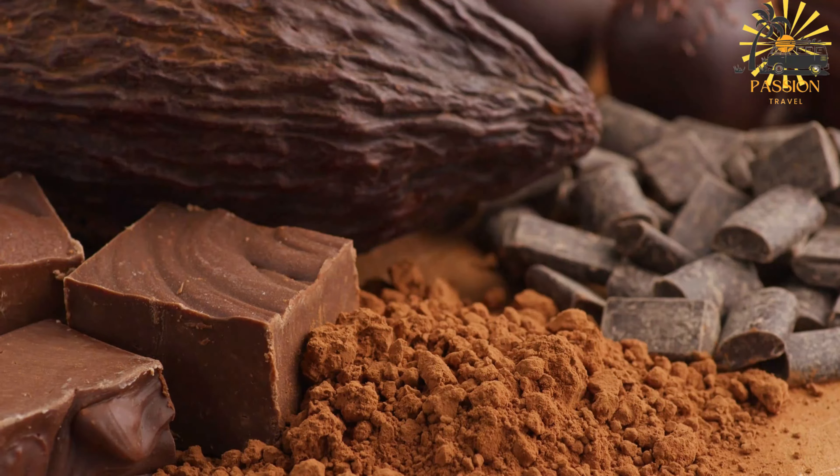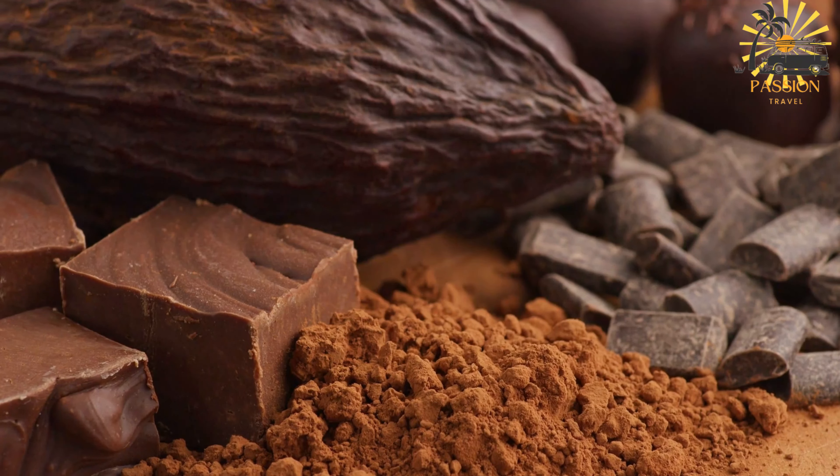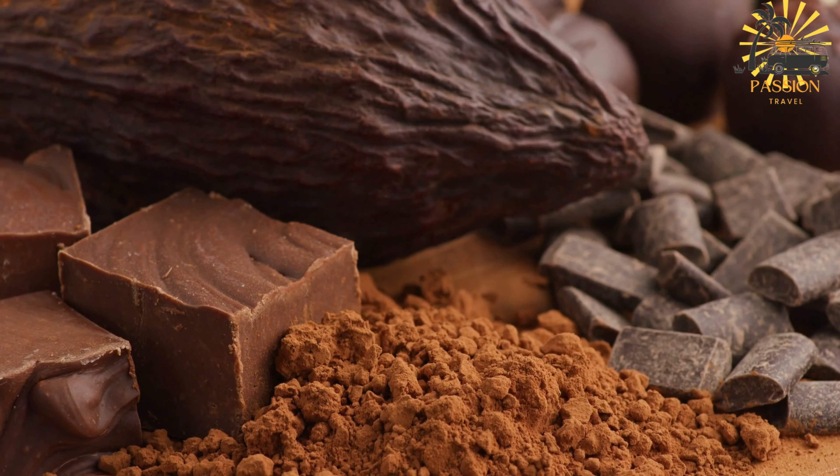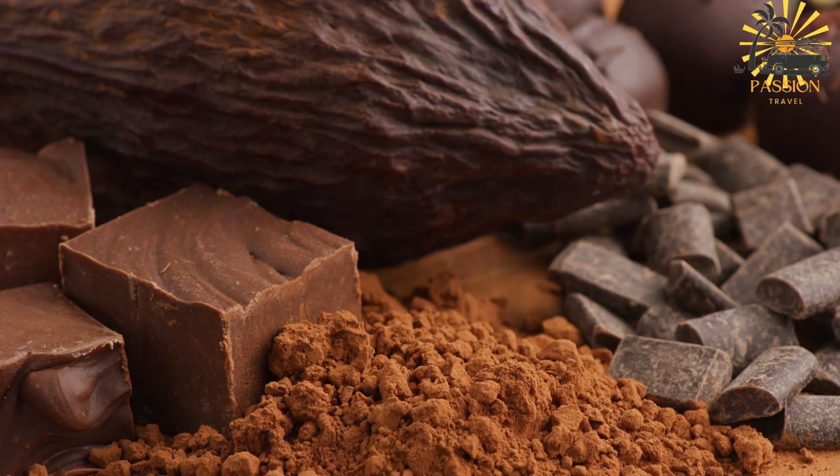Grind the cocoa nibs in a mortar and pestle or a food processor until they form a smooth, thick paste. This paste will be used to make the hot chocolate.